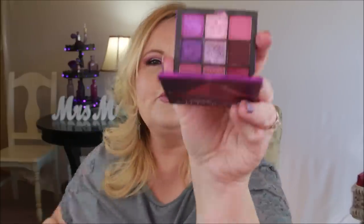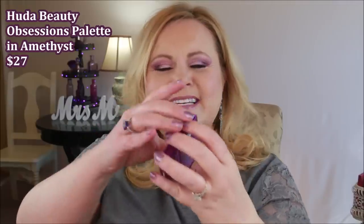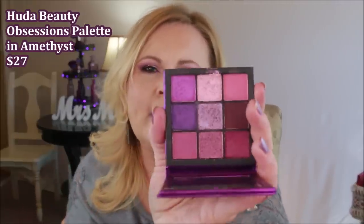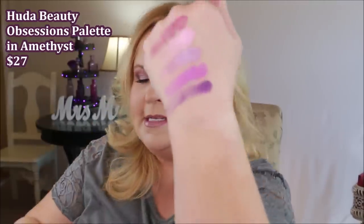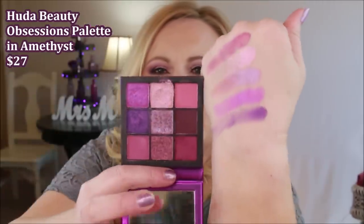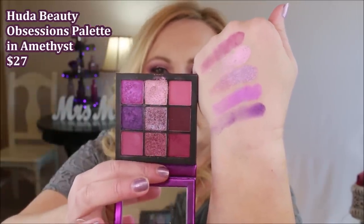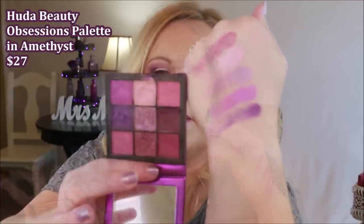This one is from Huda Beauty — the Amethyst Obsessions palette. I really don't know if I'd call this an amethyst palette because a lot of the colors are pink rather than necessarily purple. But they do have some interesting features. I love this little palette because even though there are just nine colors, there's an endless possibility. It wears really well, blends really well, and is very high quality.